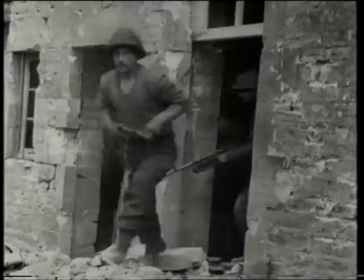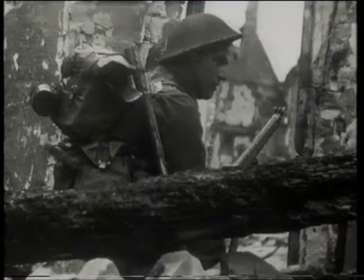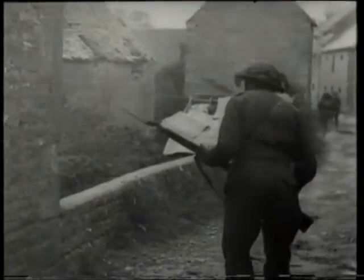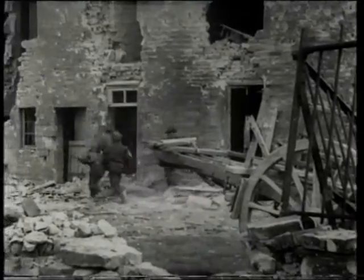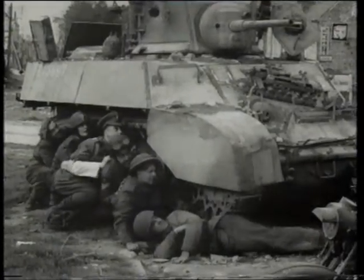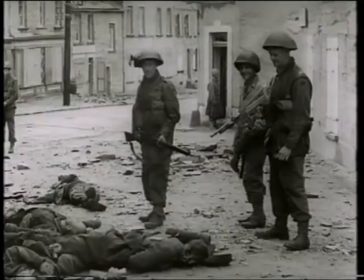General Montgomery's plan was to secure the beachheads, force the Germans into a tactical withdrawal, and then break out on both flanks. The Germans are not performing to Monty's script. As we approach the end of the first week of this invasion, there is a sense that the Allied commanders may have chosen Normandy for its favourable landing sites, not for its battlefields.